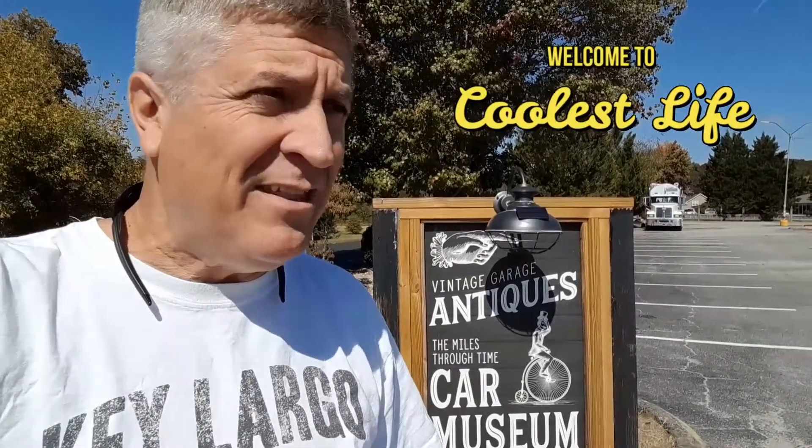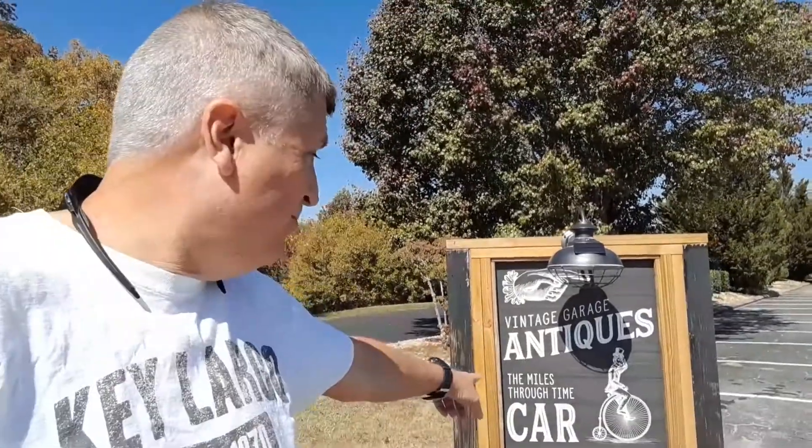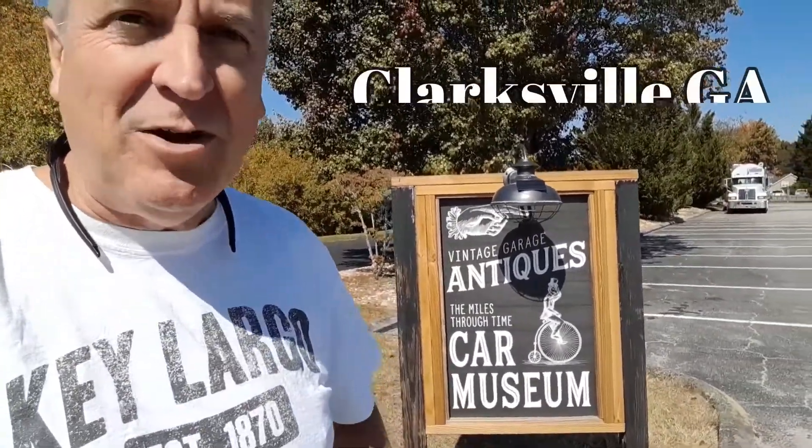Well hello there and welcome to Coolest Life, my name is Tony, thank you for joining us. Be sure to like and subscribe. We're here at the Miles Through Time car museum in Clarksville, Georgia - a little smaller than Clarksville, Tennessee, I assure you - but they've got a huge shop here. We're about ready to go inside and get you some video of this place.